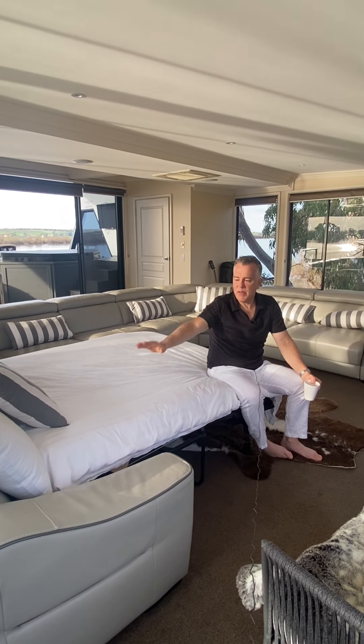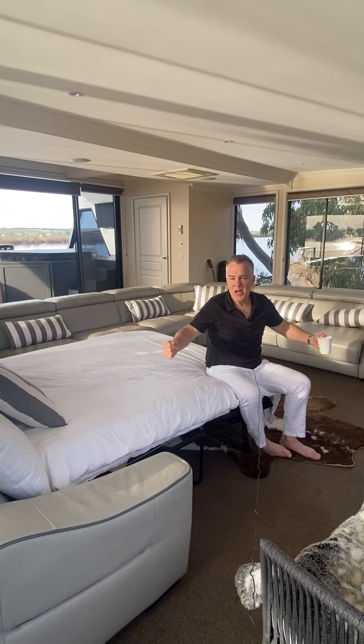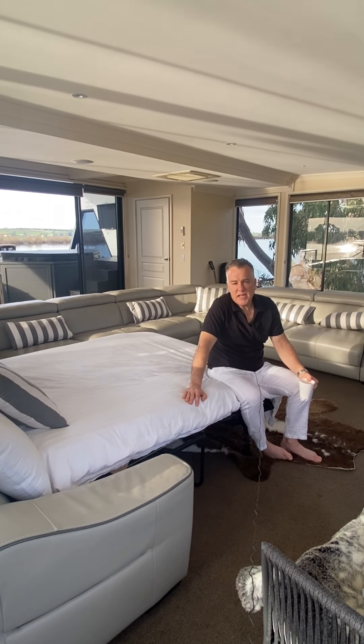Hi everyone, thanks for clicking through the layout brochure. This is what I call the penthouse, or the upstairs bedroom.